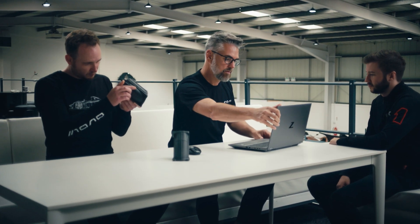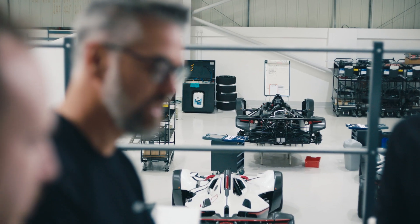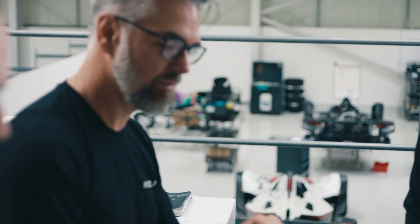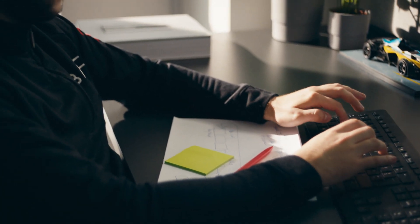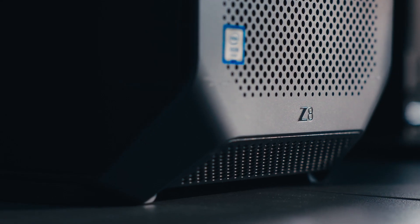Z by HP is present from the moment a customer arrives in the showroom. When a customer has his car delivered, he gets a book with a photographic record of the whole build of his car and the design of his bespoke scheme — and that's done on Z by HP machines. Literally from the moment someone puts their foot through the door to the moment a car leaves, there's a book as a record of the entire process end to end.